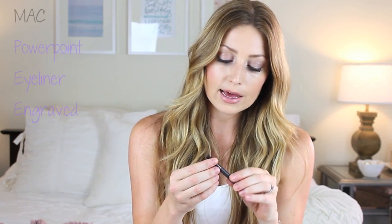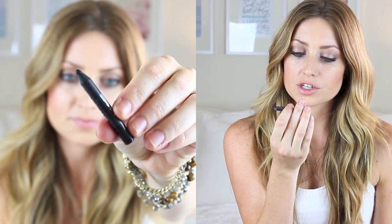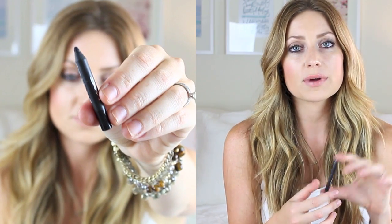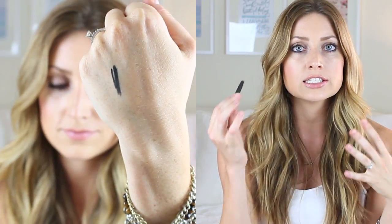Moving on to an eyeliner I have been using the entire month — it is my Mac in the shade Engraved, and it's the PowerPoint eyeliner. It's down to a little nub but it's one of my all-time favorite eyeliners ever. I have been using Mac Engraved eyeliner since I was a sophomore in high school. This is just one of those products that I use up and I always buy again, no matter what — I don't even question it. It doesn't rub off on my contacts, and I have a really hard time with eyeliners rubbing off my contacts. This one just stays put, it's easy to blend, and it's just really, really good — just a go-to for me.